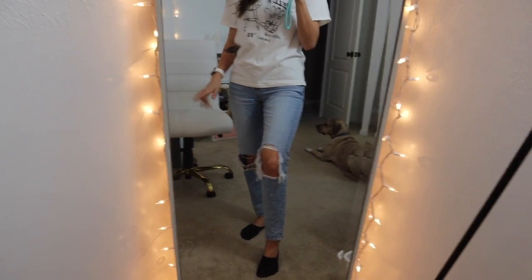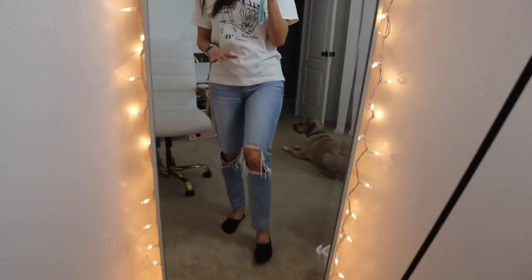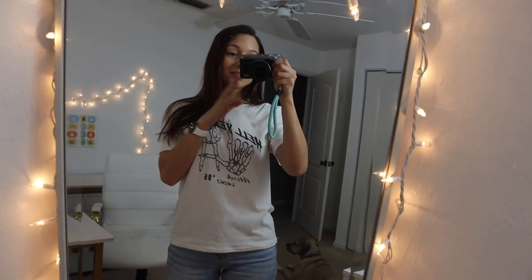These are on sale right now — they're normally like $50 or $60 and they're on sale for like $30 something. I was also wearing my Fila Disruptor sneakers but I took those off, and I just wanted to show you guys what I was wearing before I probably put sweatpants on.